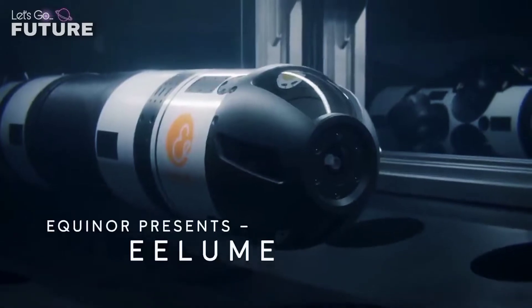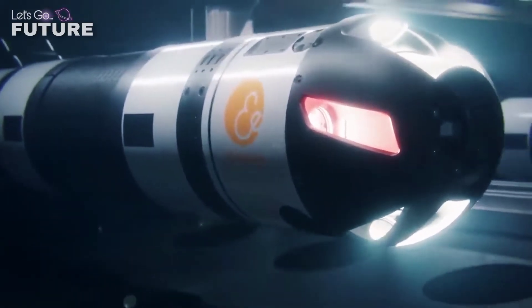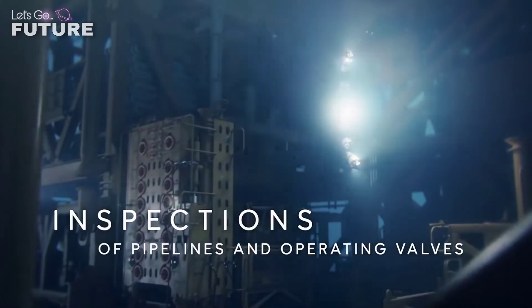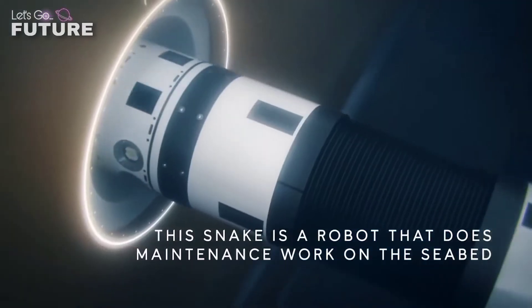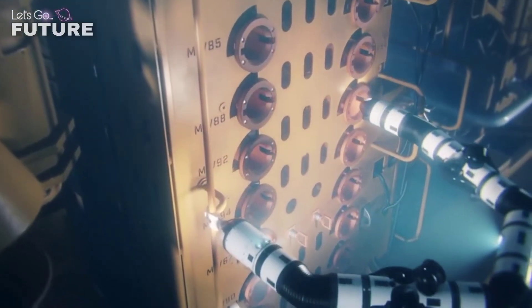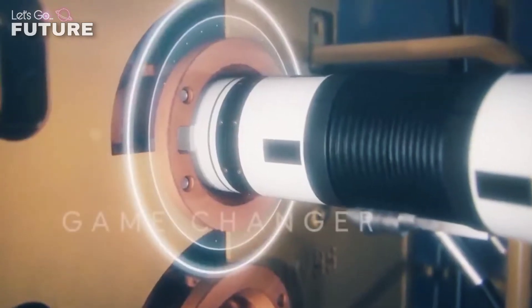Eelume's goal is to conduct research on the ocean floor. The machine can stay deep for a long time and doesn't need to rise to the surface for air like a human being. The metal cylinders were designed to make Eelume look like a snake for a reason — this is the optimal way for safe movement in a liquid environment. The robot is equipped with a motor that powers it, and there are also cameras for the operator to see what's happening underwater in real time.